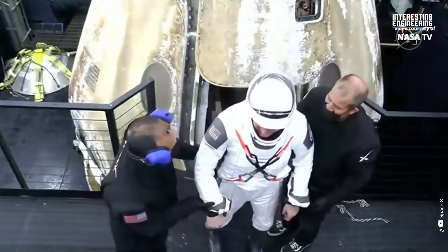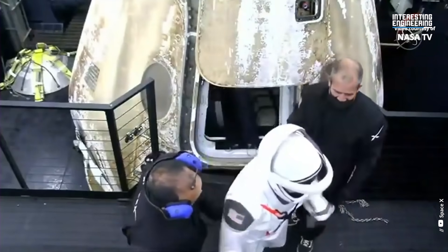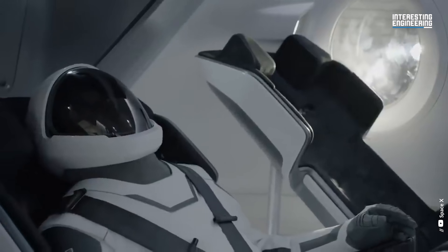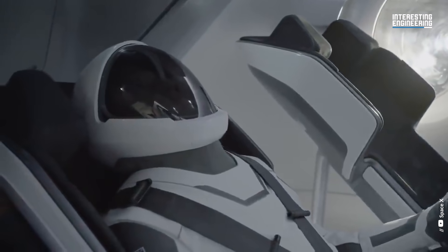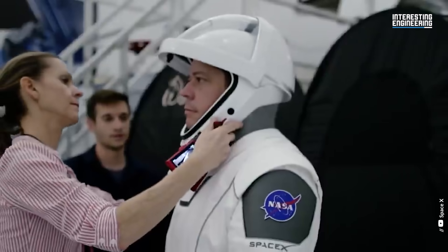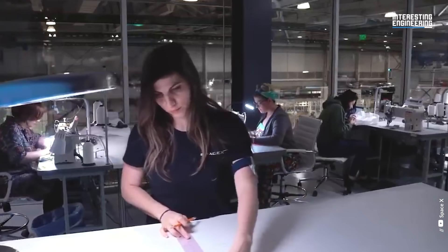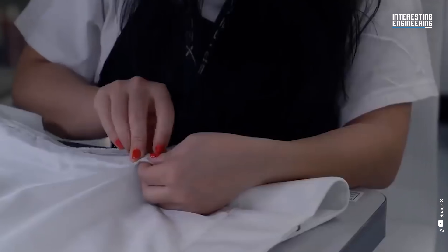While elegant and futuristic, the suits were only made for the Crew Dragon capsule and are unsuitable for taking a spacewalk. SpaceX created the form-fitting pressure suits with comfort in mind. Unlike the bulky orange suits worn by NASA's Space Shuttle astronauts, the sleek black and white suit is maneuverable. Each SpaceX suit is handmade, tailored, and customized for the astronauts wearing it.